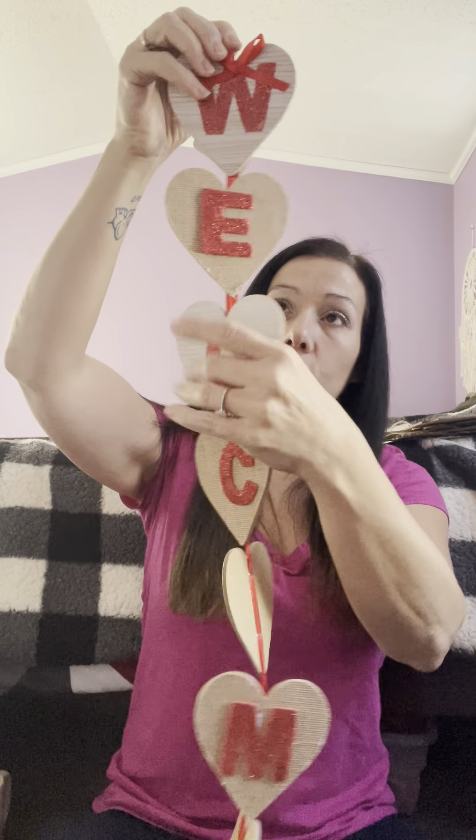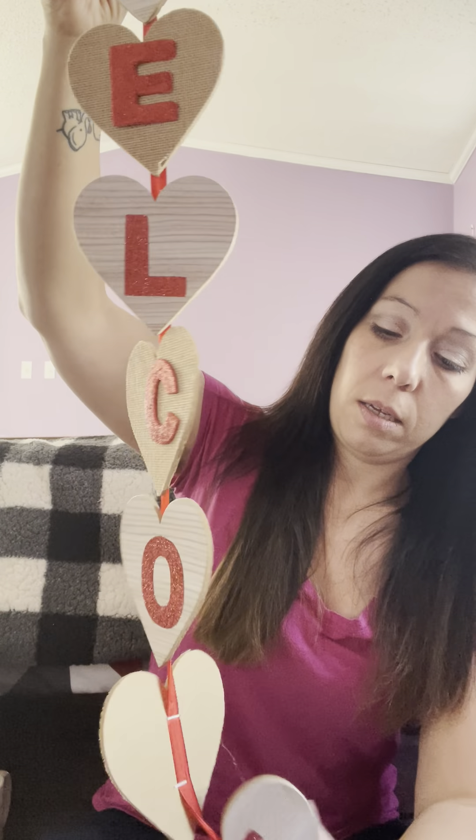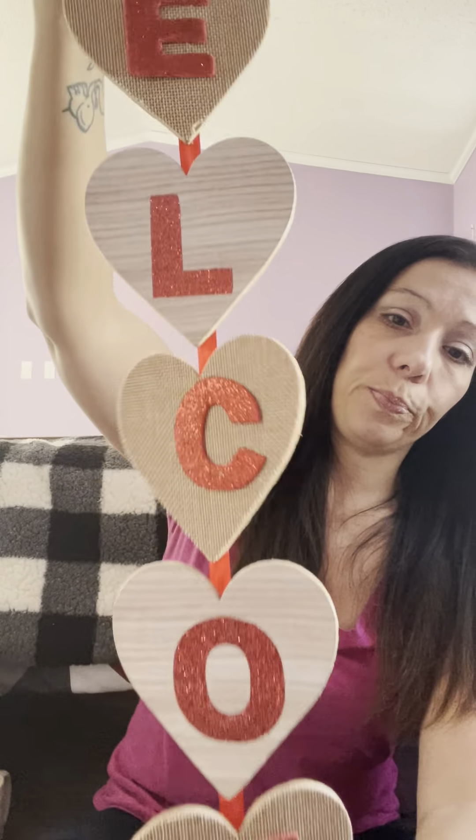Sometimes you have to go searching for these Dollar Tree items because people see them and it's over. I found this sign that I thought was really cute — it says 'Welcome' and all the letters are in glitter. I'm not quite sure what I'm going to do with this yet, whether I'll just hang it like this or take the hearts apart.